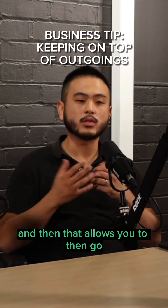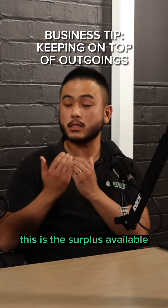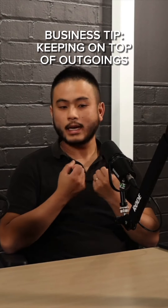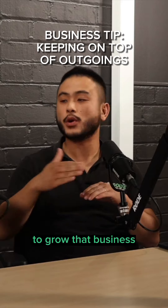That allows you to then go, okay, this is the surplus available for me to either take out as profits, as a wage, or to reinvest back into the business to grow that business.